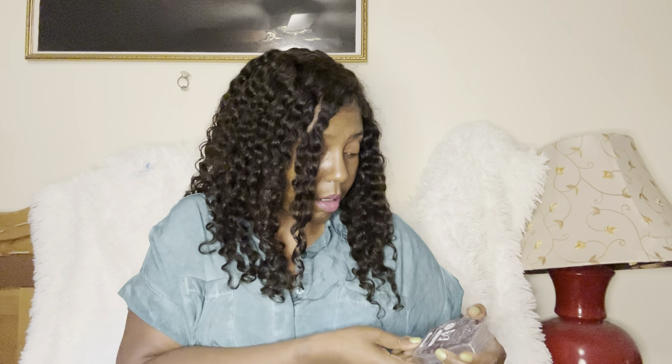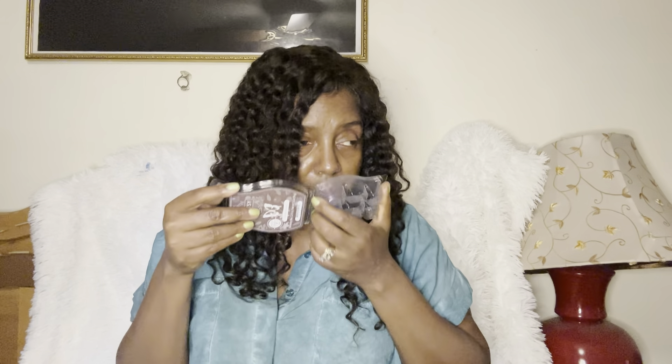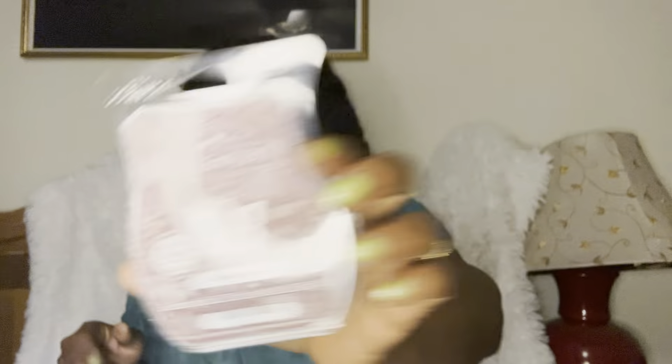Pumpkin Sticky Bun — once again, foodies are gonna dig it. It smells like pumpkin sticky buns. Hollow Harvest — I don't remember exactly what this one smells like, but it smells good. It almost smells like an air freshener, like a bathroom spray and potpourri mixed together. Sounds crazy but it smells really, really good.